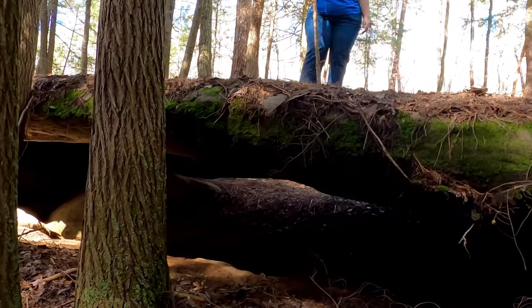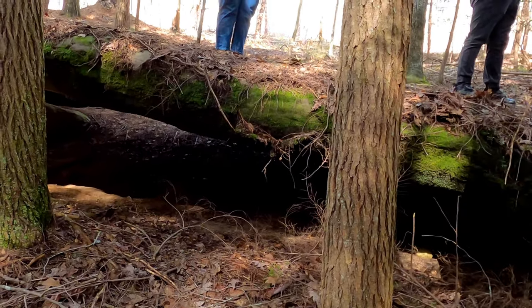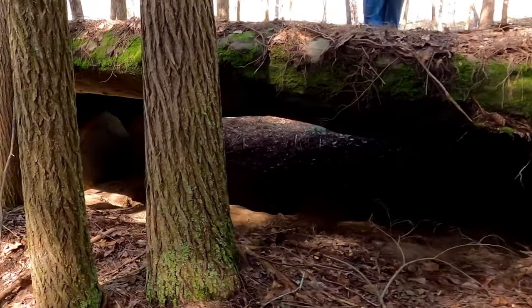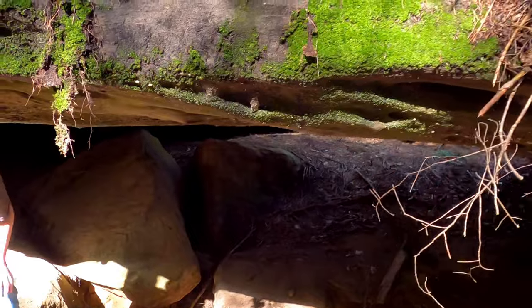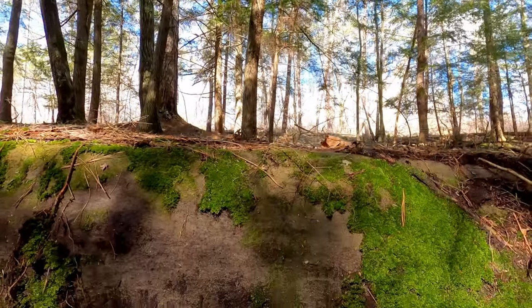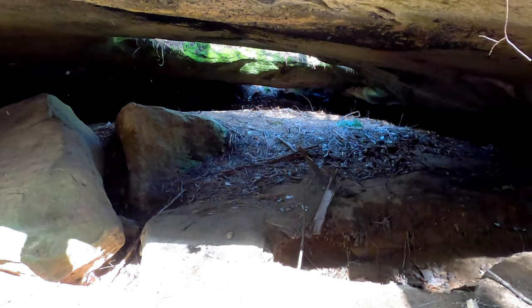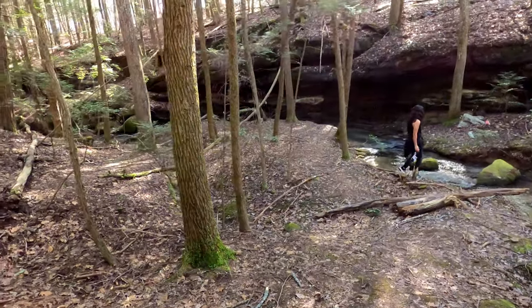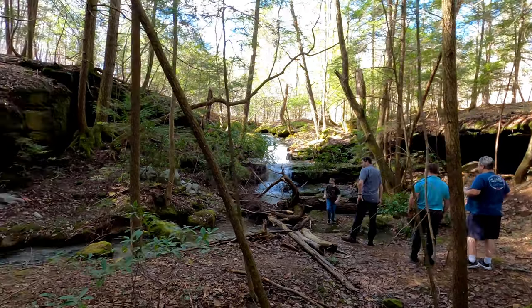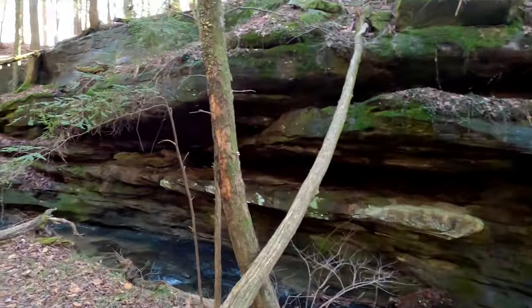Look at this natural bridge — walking over that is so cool! Isn't that neat? Wow, that is the nicest arch of a bridge. I've never been here before. That is so cool, and what a waterfall!